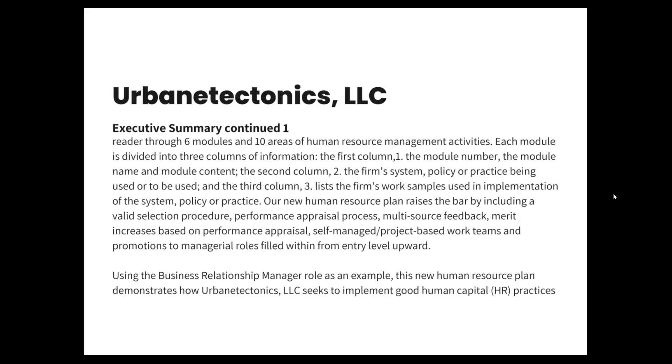This new human resource plan steps the reader through six modules and ten areas of human resource management activities. Each module is divided into three columns of information. The first column has the module number, the module name, and the module content. The second column has the firm's system, policy, or practice being used or to be used. And the third column lists the firm's work samples used in implementation of the system, policy, or practice.